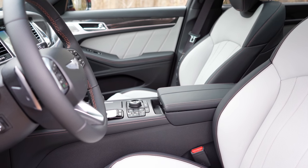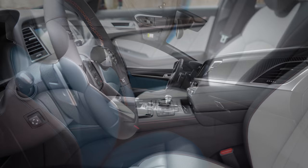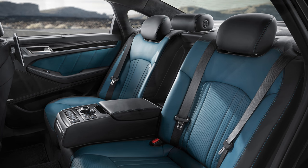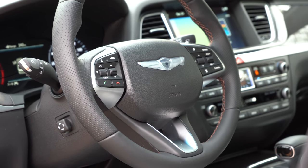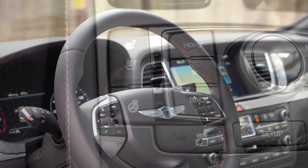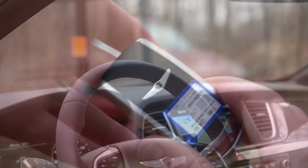One thing I wish Genesis would do is bring the ocean blue Napa leather interior finish — available in Korea — to the U.S., because I would personally buy it. Regardless, tilt and telescoping steering wheel comes standard and is power-adjustable. It's wrapped in perforated leather and is a heated steering wheel as well — the button for that is all the way to the left of the circular dial. The steering wheel also features copper stitching.